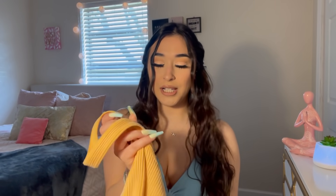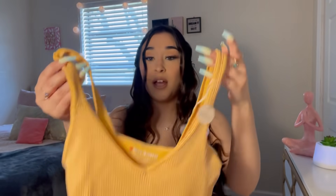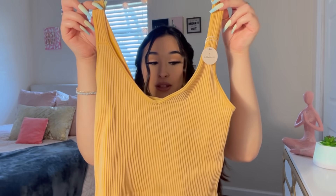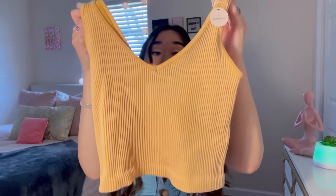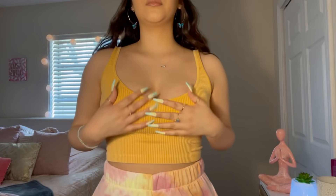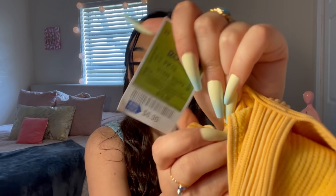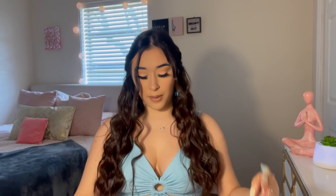The next item I got was this really cute mustard yellow top — it's like a little crop top. So cute! You can wear this with jeans, shorts, leggings, anything. This was $6.99. You cannot beat it — super cute, I love this little top.